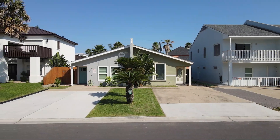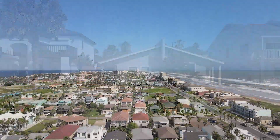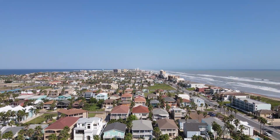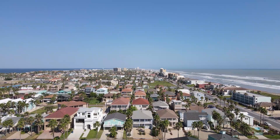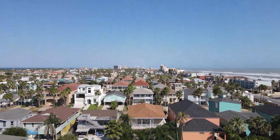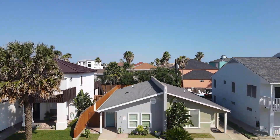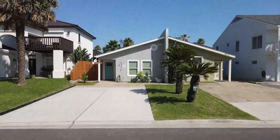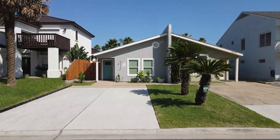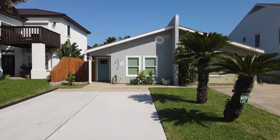If you've been looking for an affordable townhome on South Padre Island, look no further. 124A East Mars is the one you've been waiting for. This updated townhouse, less than 200 yards from the Gulf of Mexico, is ready to be your new coastal retreat. A move-in ready property, it's the ideal island escape for you.